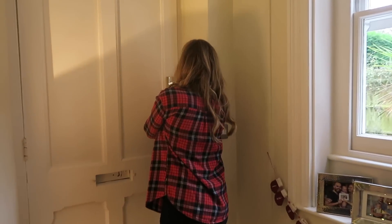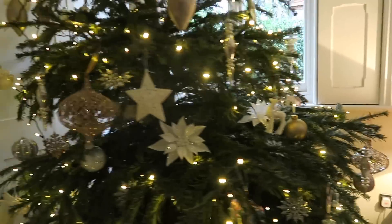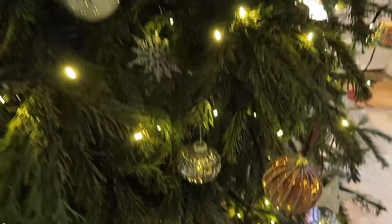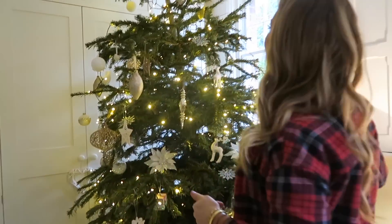Let's close the door. So this is our tree. It's a tiny bit crooked but we'll just forget about that because it's a real tree and it smells amazing, but it's also beside a radiator so that's why it's kind of slowly gone like this over time.